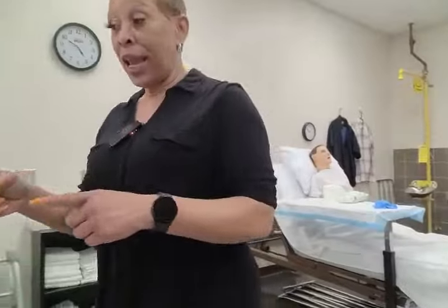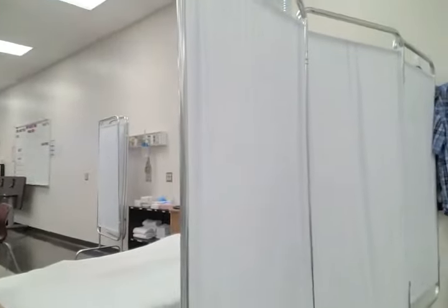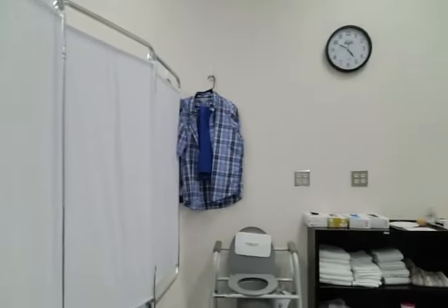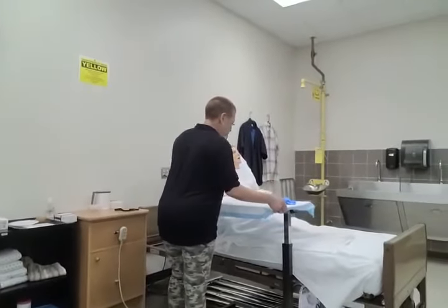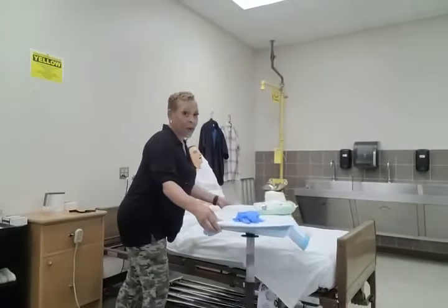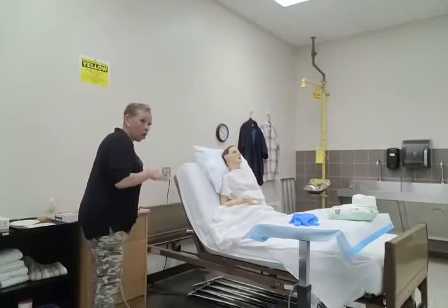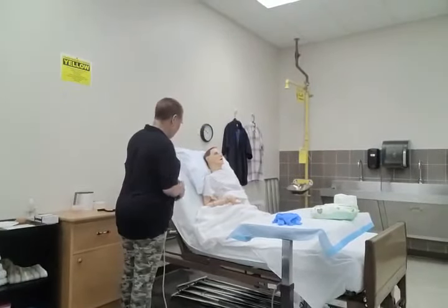Ding, ding. Hi, Mrs. Jones. Okay, so let's get you off of this bed pan. The first thing I'm going to do when I come back is lower the head of bed. Mrs. Jones, I'm going to lower your head of bed. It's important to remember that when placing and when removing the bed pan, the person's head of bed has to be flat.